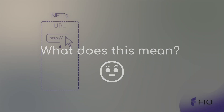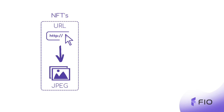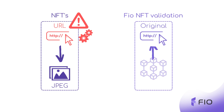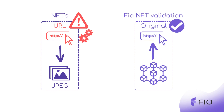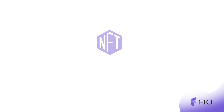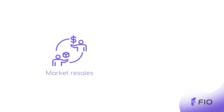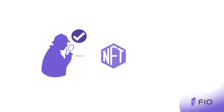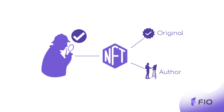What does this mean? Even if the URL link to the JPEG used in the NFT somehow gets hacked and changed, NFT validation keeps a record of the original URL on a public blockchain, and that becomes valid proof of the original link used in the NFT. Besides ownership verification, it also helps with market resells and secondary markets — people can easily verify if the NFT is original and really belongs to the author they think it does.